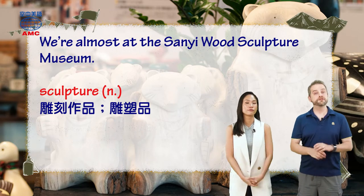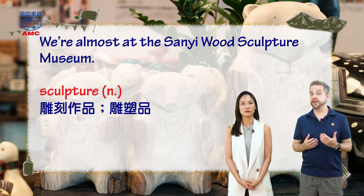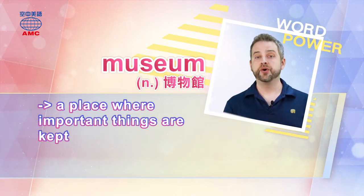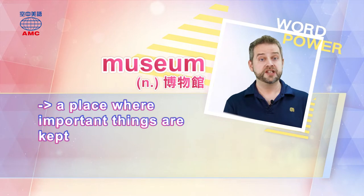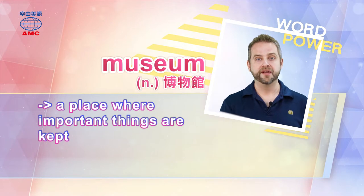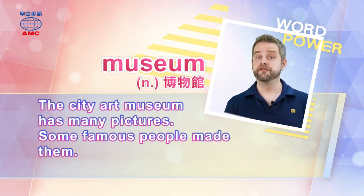And they're all in this museum. The word museum — M-U-S-E-U-M — is a noun, and it's our first word power word of the day. A museum is a place where important things are kept. The idea is to keep them so they're not lost or forgotten about. People can go there to see what's in them. Art museums keep art. Lots of museums have old things in them. And there are even museums for computer games, chocolate, and toys. The City Art Museum has many pictures. Some famous people made them.